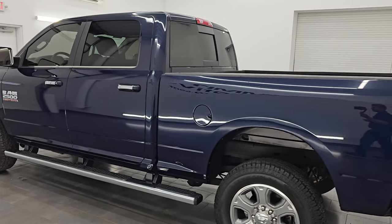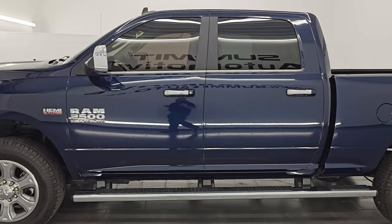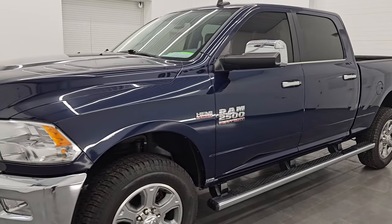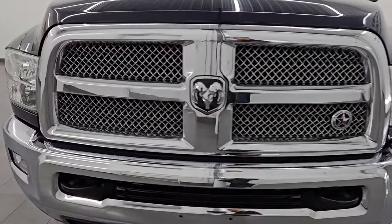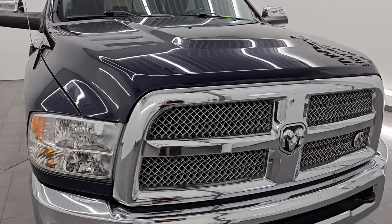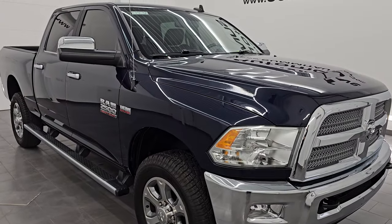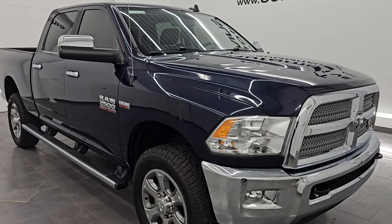I am here at Summit Automotive in Fond du Lac, Wisconsin, your new and used heavy duty truck and Ram headquarters. This 2018 Ram 2500 has the 6.4 liter V8 Hemi engine, paired up with the 6-speed automatic transmission. This truck has been fully safetied and inspected by our service shop, has a fresh oil and filter change, all the fluids have been checked and topped off, and it is 100% ready to go.